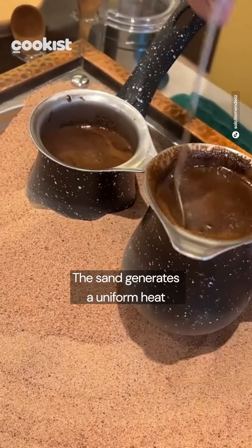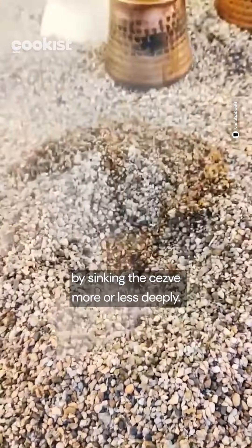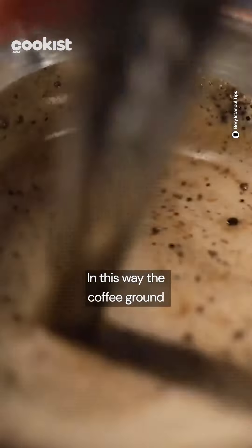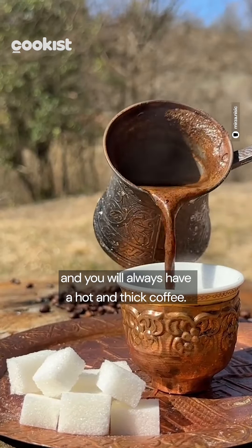The sand generates a uniform heat and its intensity can be managed by sinking the cezve more or less deeply. In this way, the coffee grounds quickly settle on the bottom and you will always have a hot and thick coffee.